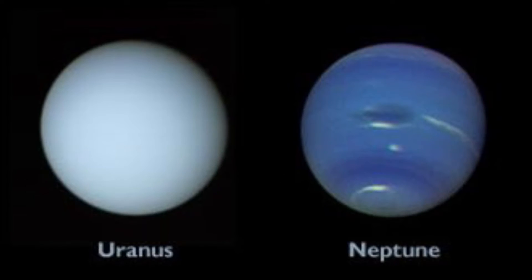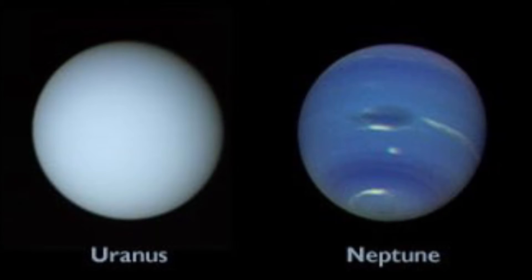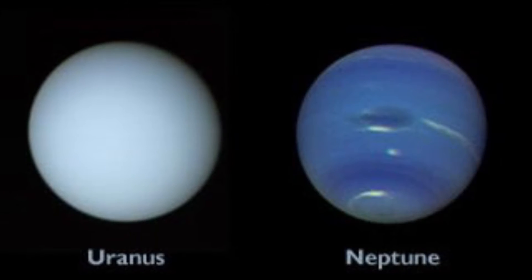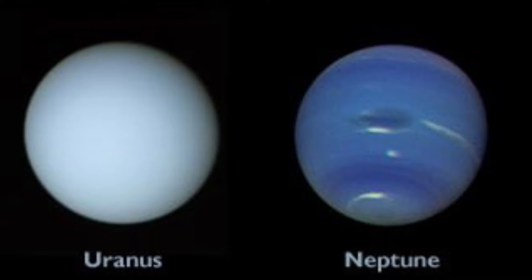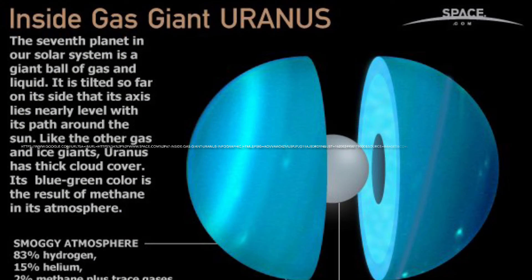Uranus, although it has a slightly larger diameter than Neptune, has a smaller mass, making it the least dense planet next to Saturn. Uranus has a blue-green color from methane gas in its atmosphere. Sunlight passes through it and reflects back by the clouds at the top, and methane gas absorbs the red portion of the light, resulting in a blue-green color.